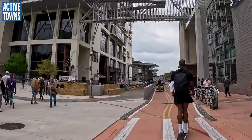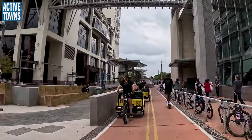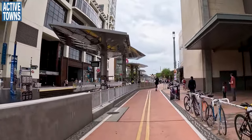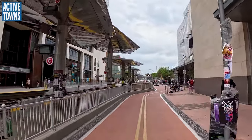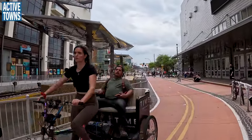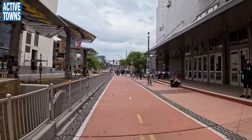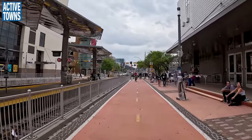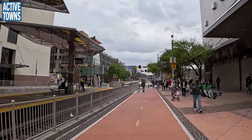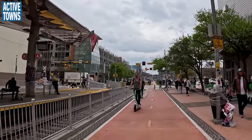This is probably going to be the most Dutch, Amsterdam-like experience you're going to get on this trip. You've got lots and lots of people and lots of bikes. I'd say that's giving me some flashbacks to Harlem.